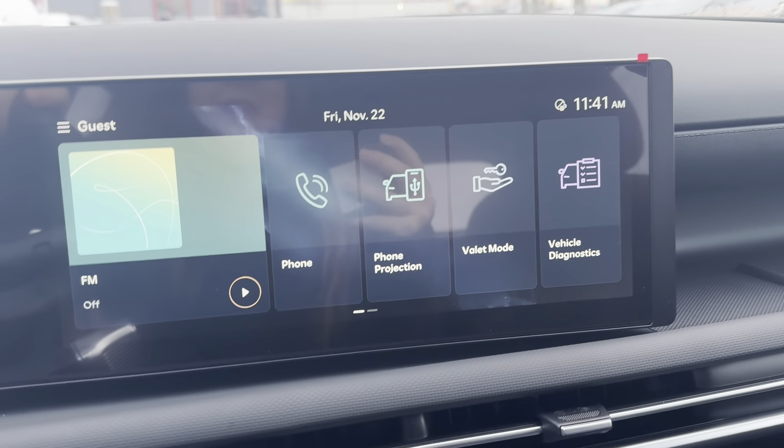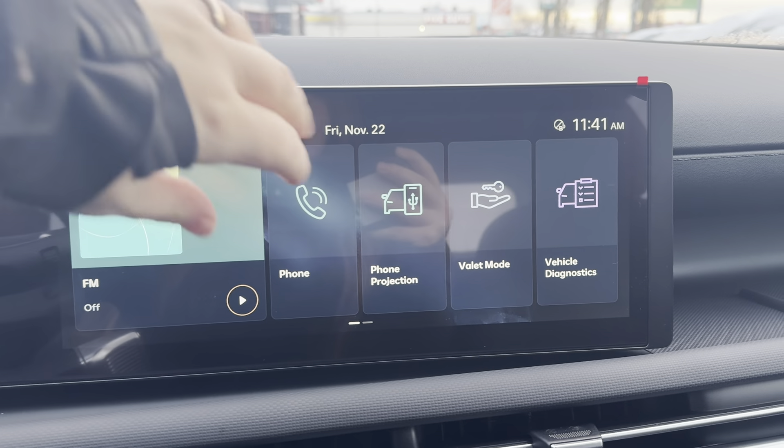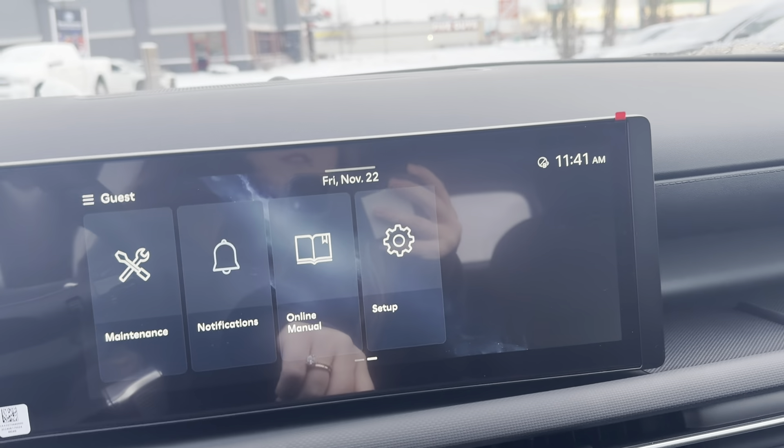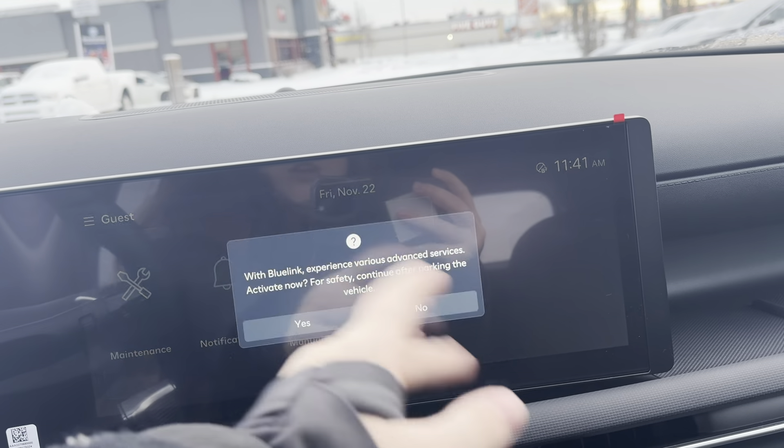Coming to your media center, you have your AM/FM, SiriusXM, Bluetooth, Apple CarPlay, and Android Auto all in here. Vehicle diagnostics, valet mode, your maintenance online manuals, setup, and everything is all in here.